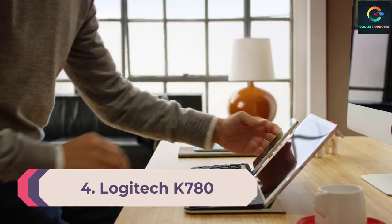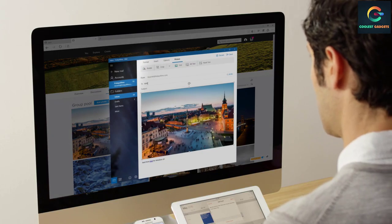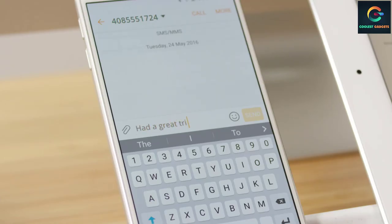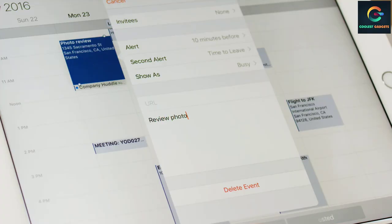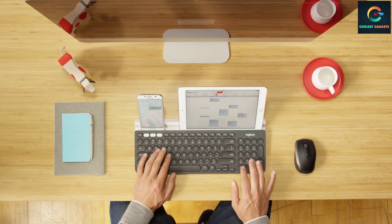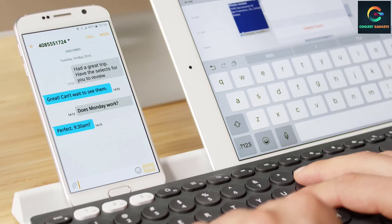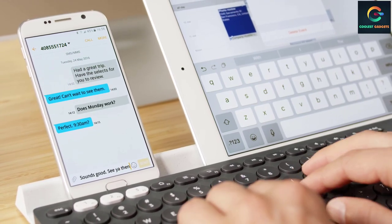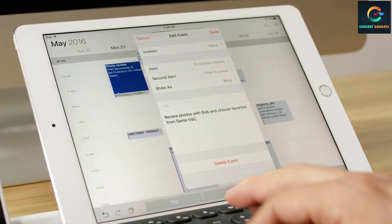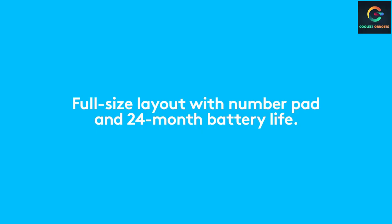Number 4: Logitech K780 Multi-Device Wireless Keyboard. Designed to work with Mac, PC, Chrome OS, Android, and iOS, the wireless keyboard from Logitech connects via Bluetooth or USB receiver. A non-slip cradle holds the tablet, while hotkeys help you switch between apps. Powered by two triple-A batteries that are easily replaced, with a life of 24 months. If you're looking for a keyboard that works with your tablet and phone, this is a great choice. The K780 is a fully equipped, beautifully finished keyboard that also works perfectly with smartphones and tablets, allowing quiet, comfortable typing while switching easily between three devices.